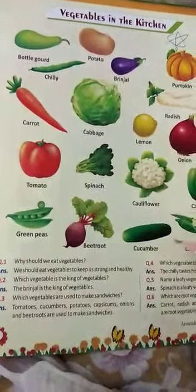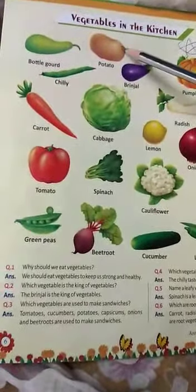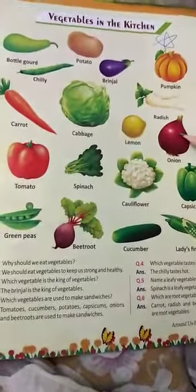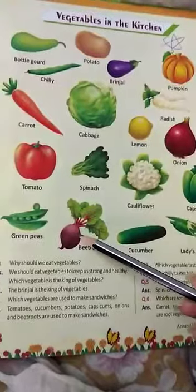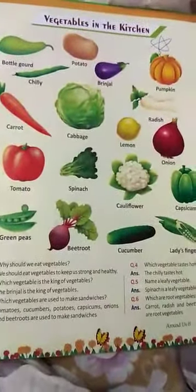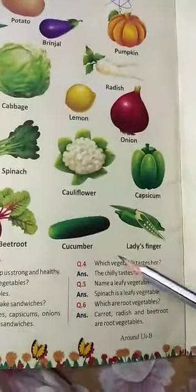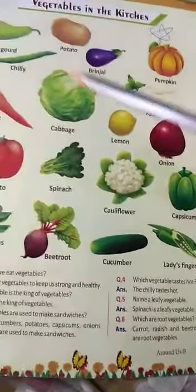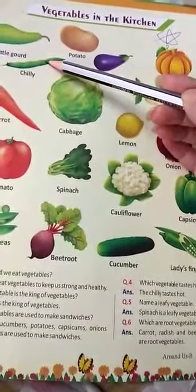Tomatoes, cucumbers, potatoes, capsicums, onions and beetroots are used to make sandwiches. Question number four: Which vegetable tastes hot? The chili tastes hot.